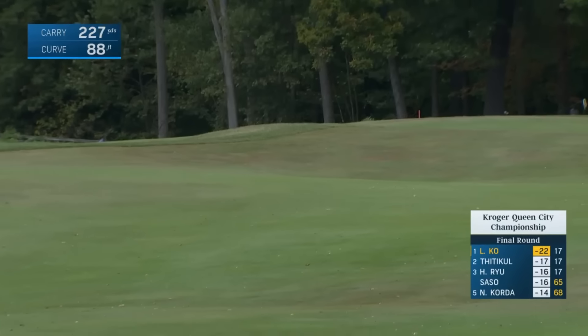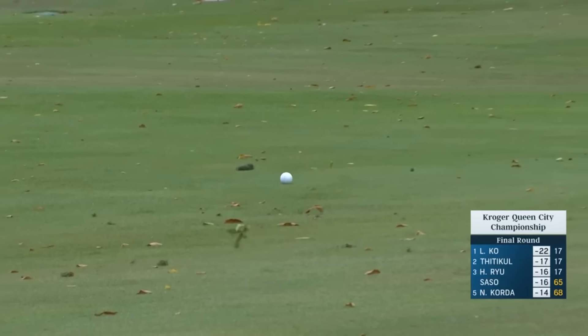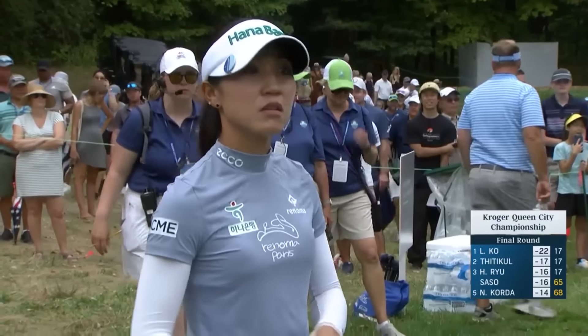Six victories is six victories, with one major each. Each has done extraordinary things. Nelly tied the all-time LPGA record with five straight wins.